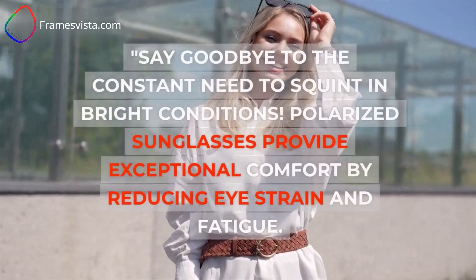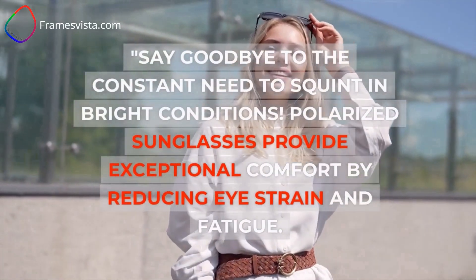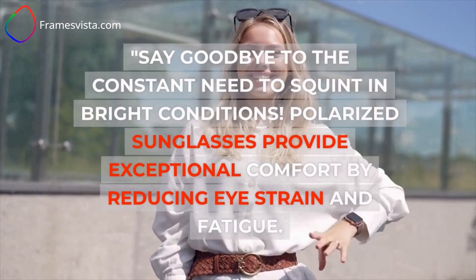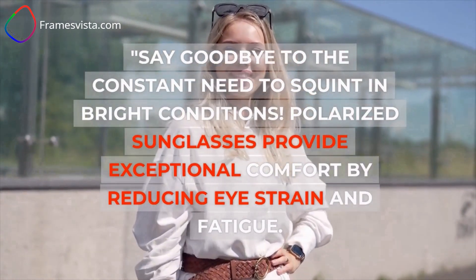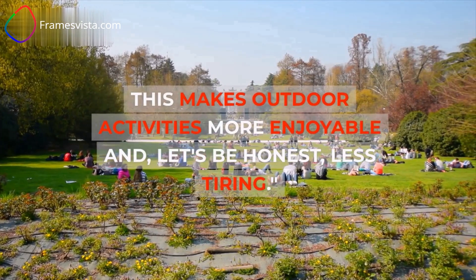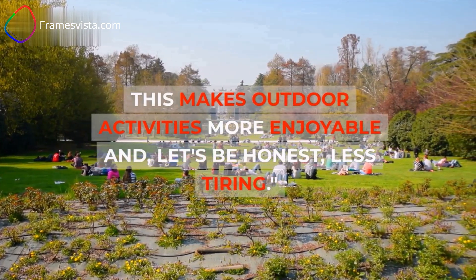Say goodbye to the constant need to squint in bright conditions. Polarized sunglasses provide exceptional comfort by reducing eye strain and fatigue. This makes outdoor activities more enjoyable and, let's be honest, less tiring.